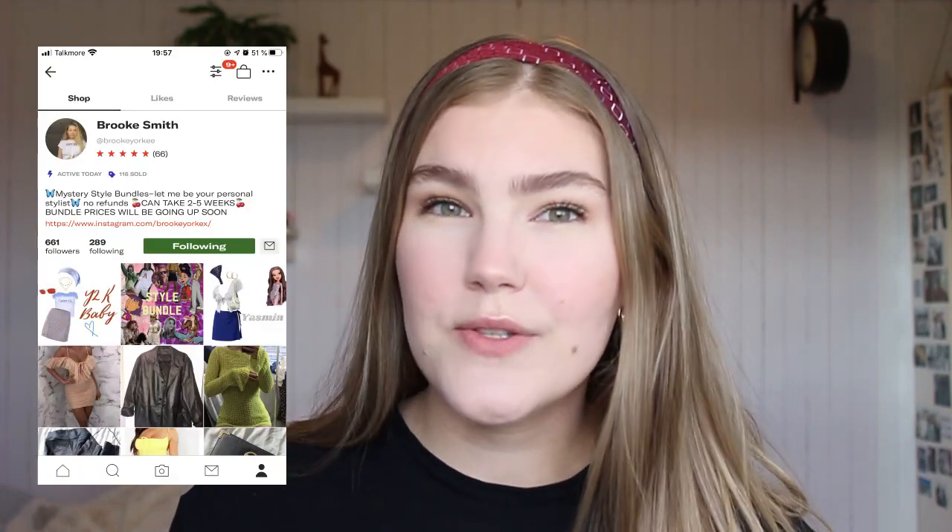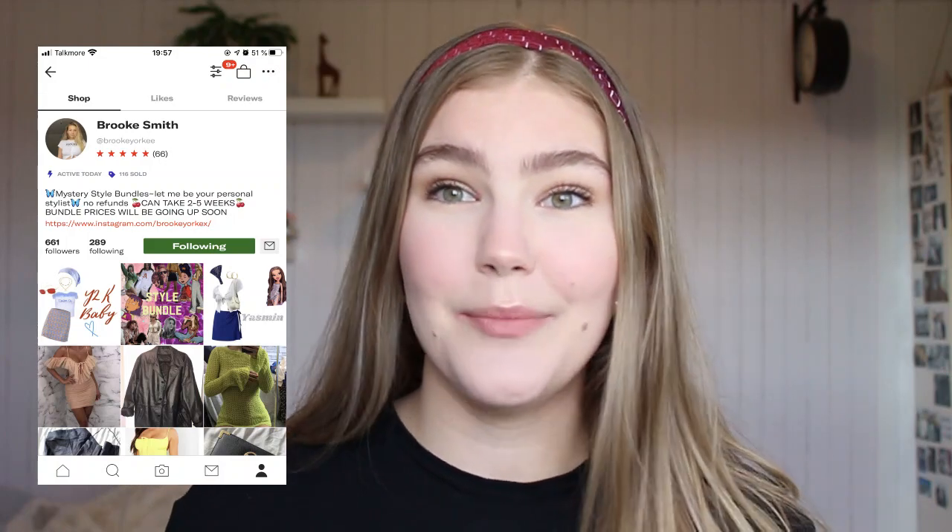We're going to do another review of a personalized style bundle. The first bundle I bought was from Brooke Yorkie on Depop — I'll link her Depop down below. I absolutely loved it, 10 out of 10, and figured why not try her services again. It was such a great experience, it's cheap and affordable. I couldn't afford a bundle that costs 60 pounds right now, so I got this one for 20 pounds.